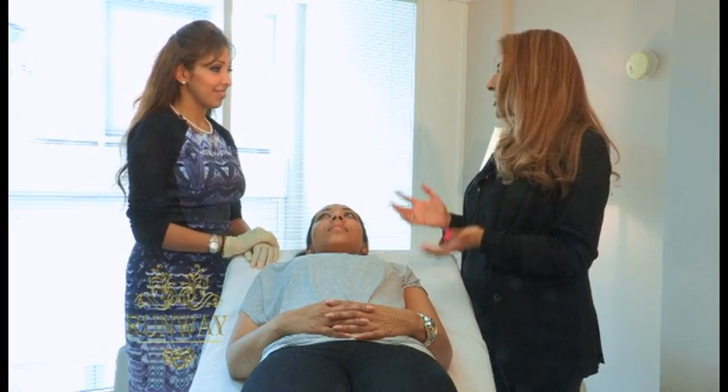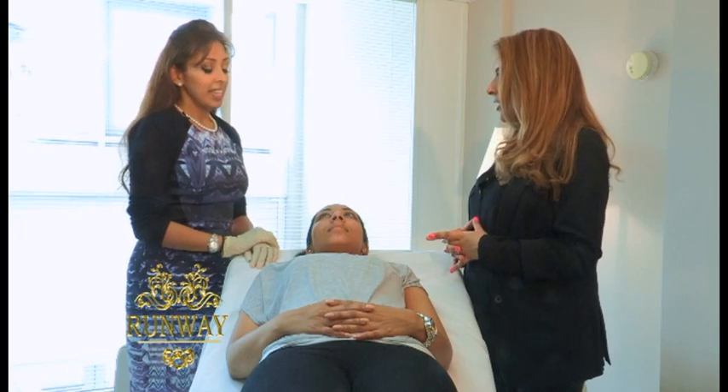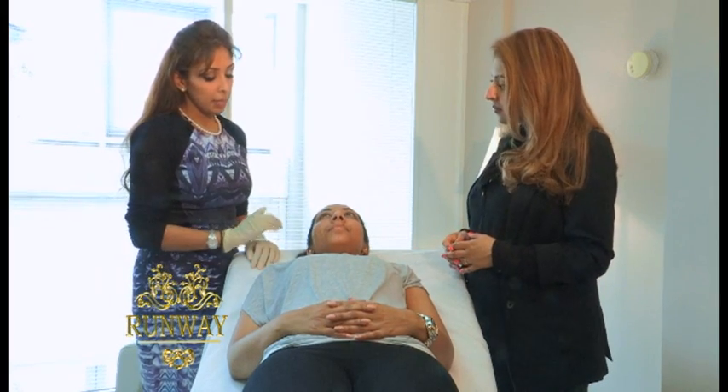Now we're in the clinic and Dr. Rattan's about to start the treatment. So what exactly are we going to do with our model Katrina here today? Katrina's got some pigmentation post acne, so we're going to be focusing mainly on those areas.